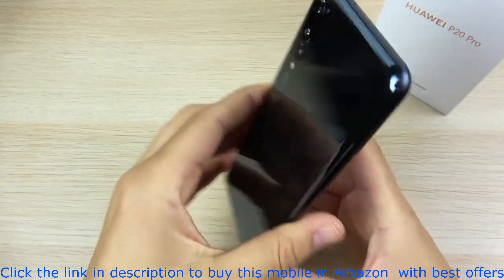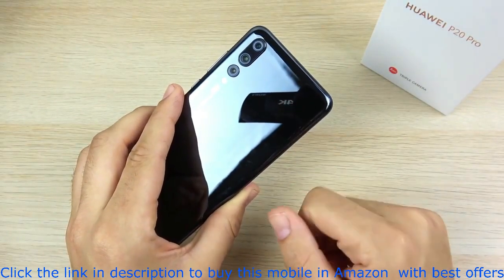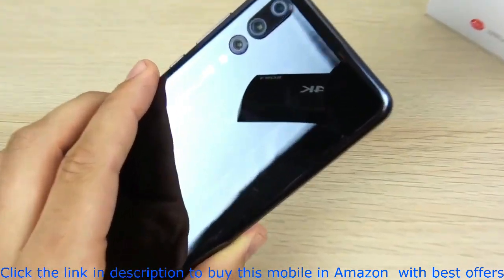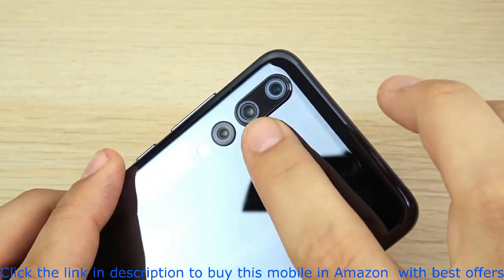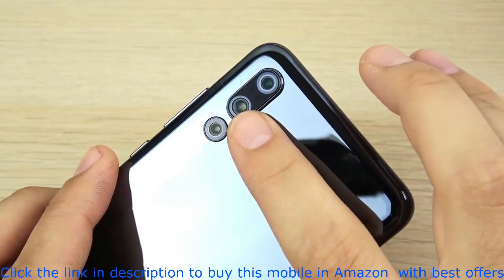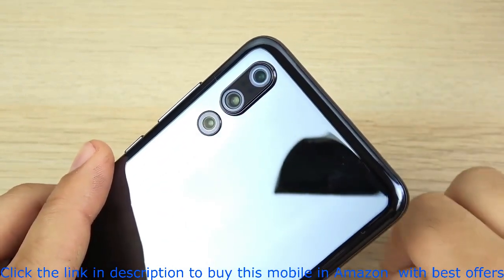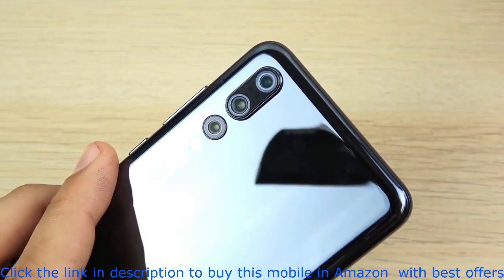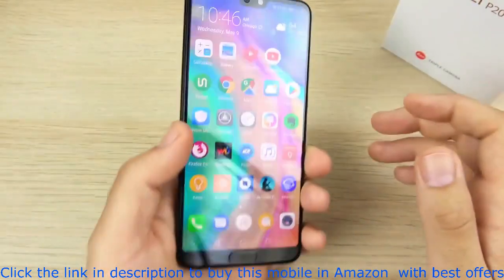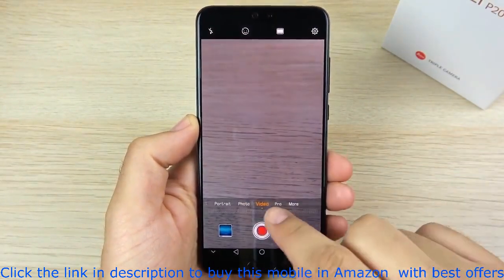Number two is the cameras, which have been nothing short of amazing. I think they might be the best cameras I've ever seen on a smartphone. It's the first phone with three cameras on it. You have a monochrome sensor, a 40 megapixel one-over-1.7 inch sensor which is the biggest sensor ever on a smartphone, and then an 8 megapixel telephoto lens. You can combine these two lenses to go 5x on the zoom — it is ridiculous how far this thing can zoom. Going into the camera software, we do have some nice modes in here.